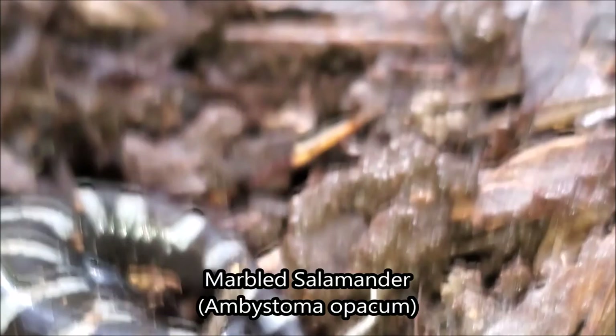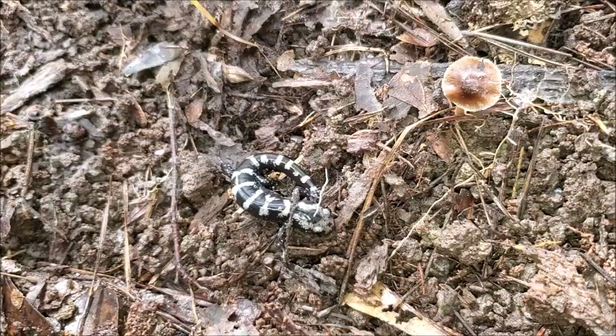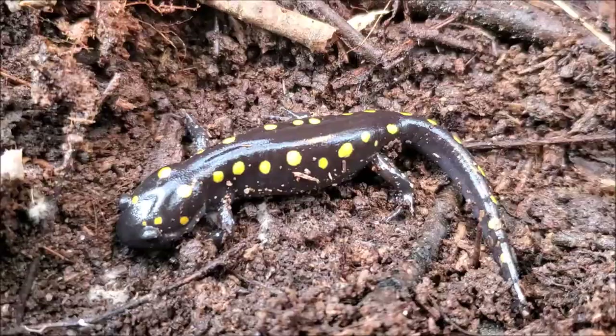The next salamander of the day is another little marbled salamander for good measure. This is in situ here. Obviously these are much easier to film in situ than the mud salamanders who dive into crayfish burrows as soon as you flip their logs. Going to move this little guy here, put its log back and keep on hiking this nice muddy stream.